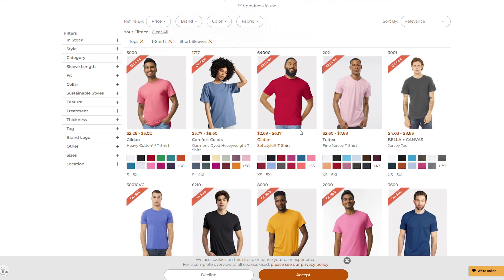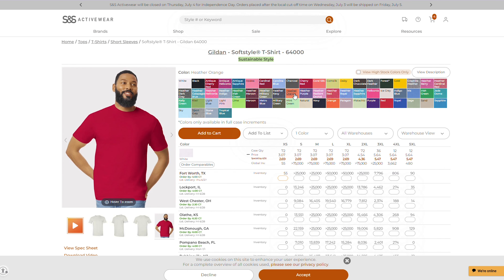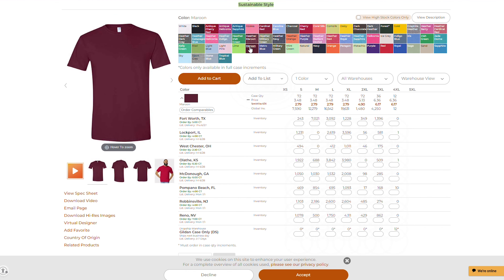S&S Activewear is great for beginners because of their extensive inventory and low prices. You can find almost any garment you need, and their shipping is super fast with those multiple warehouses, so you're not going to have to wait long for your tees. We use S&S for some of our blank apparel needs — this is a Hanes beefy tee, really high quality stuff.